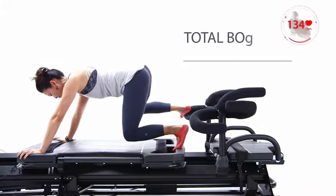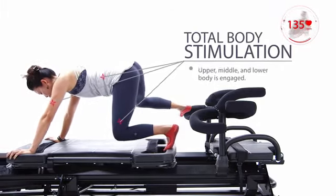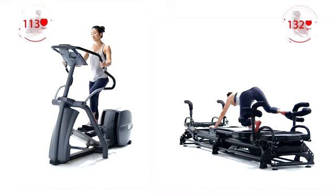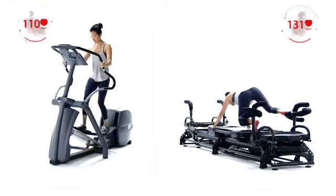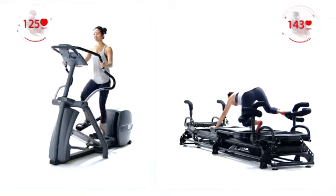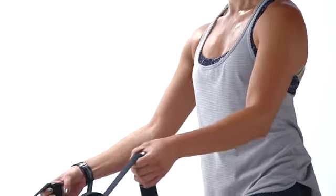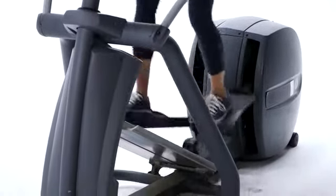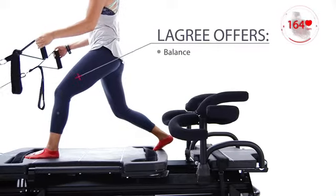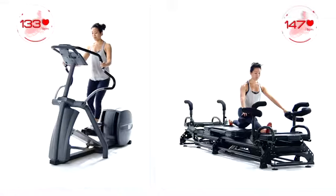Almost a limitless amount of exercises are offered on the megaformer, targeting muscles either in isolation or compounding. The megaformer offers all planes of motion exercises, while the elliptical offers the same plane of motion for the entire duration of the training, which is again repetitive on the joints. The megaformer stimulates more multiple muscles at the same time, instead of the elliptical which works the lower body primarily. The megaformer also stimulates balance, core, and offers unique exercises that simply cannot be performed on any other type of equipment.